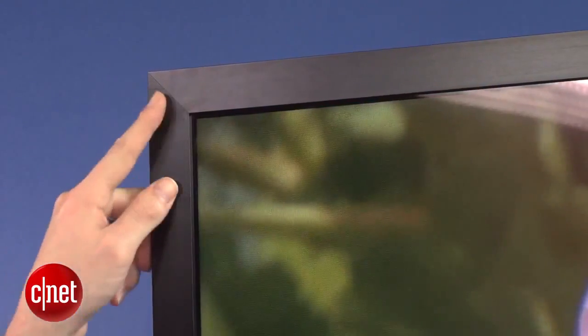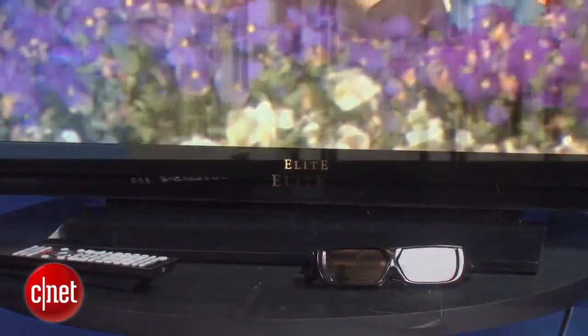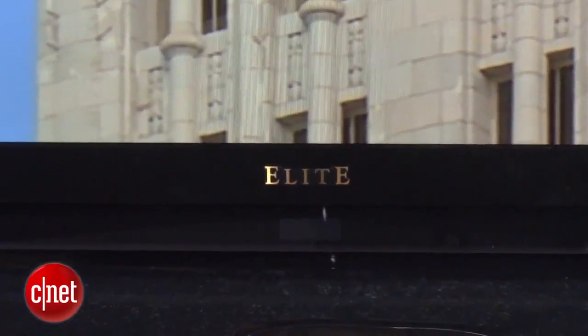We'll get to that in a little bit, but the first real influence here is the styling on this TV. It's a real no-nonsense design around the edge. You have a pretty thin bezel of metallic black. The stand does not swivel. The only real exterior feature is that Elite brand name. This is pretty much a black box and we really like that look — it's extremely no-nonsense.